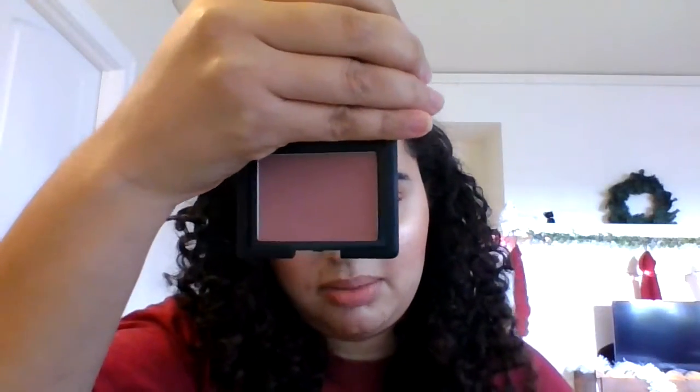Next we have NARS Dolce Vita. I saw it on Sabrina Carpenter and I was just hooked because it truly is just a beautiful blush. It's sort of the same tone as Luminoso, maybe a little bit more of a purple tone — just a slight more purple tone to it. But it is also just a beautiful blush and I love it.